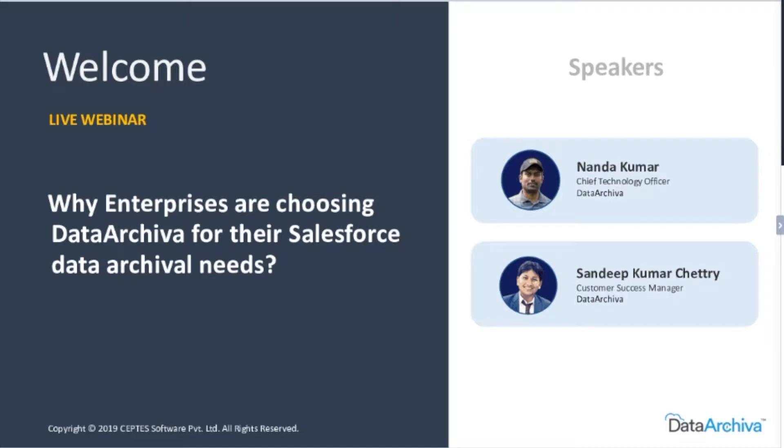Alrighty then, let's get started by introducing myself. My name is Sandeep Chetri and I'm a Customer Success Manager. I work closely with a lot of people who have their businesses on the Salesforce platform and I turn their success stories into mine.